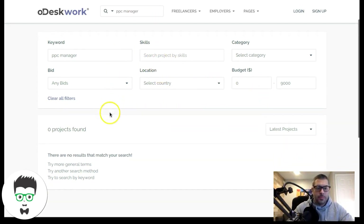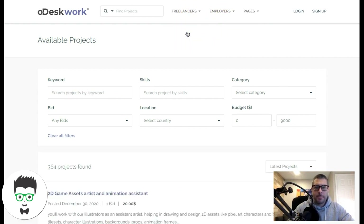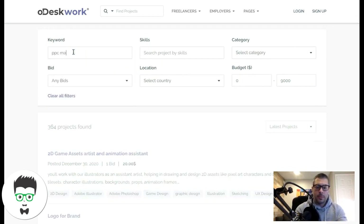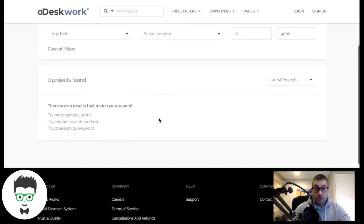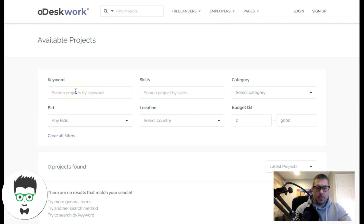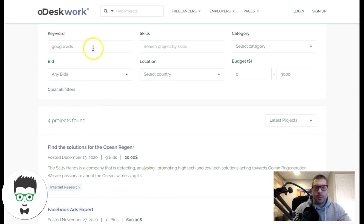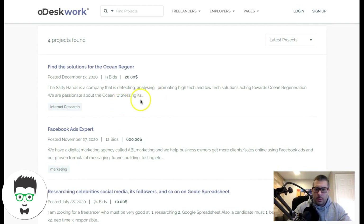On oDesk you'll have more search criteria. Let's try to find projects as a freelancer. There we go — 364 projects found overall, but searching 'PPC manager' doesn't show much. Let's try 'Google Ads' — four projects found. Try different keywords because some people don't use the term PPC when they post jobs. Also try 'Google AdWords.'